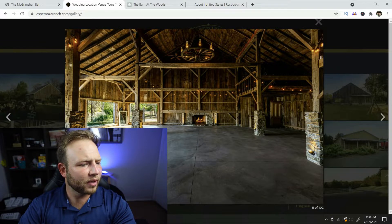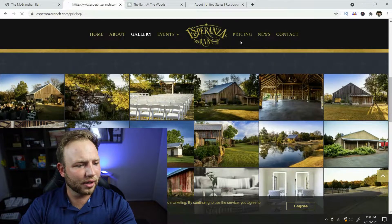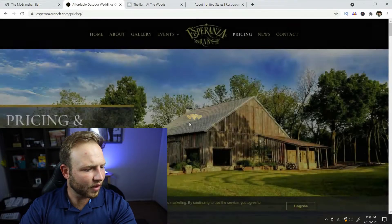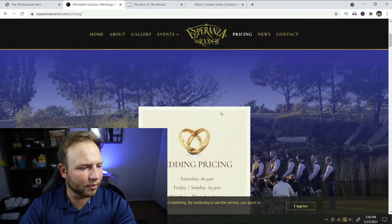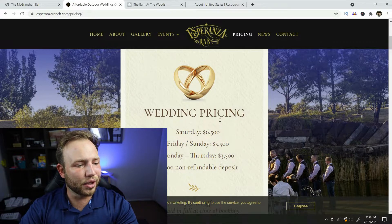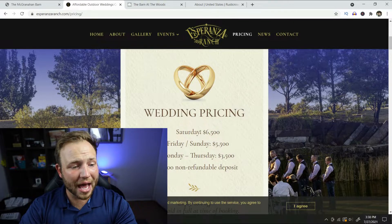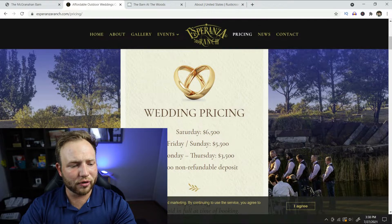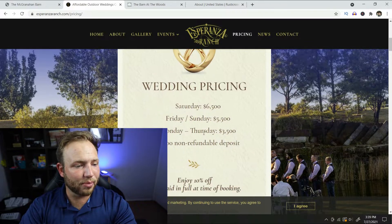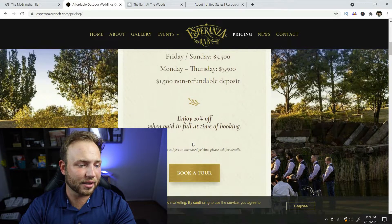Inside looks amazing — I love a good concrete floor. On to the pricing and availability: it says 'book a tour,' but down here it has some general pricing. I'm actually really surprised — the pricing for Esperanza Ranch is not horrible at all. Saturday is the most expensive day at $6,500. It's only a $1,500 non-refundable deposit, so that's really not bad, and realizing that $6,500 gets you this venue is a great deal.